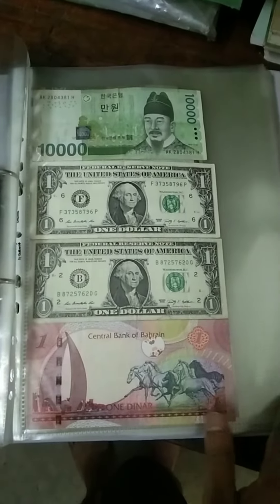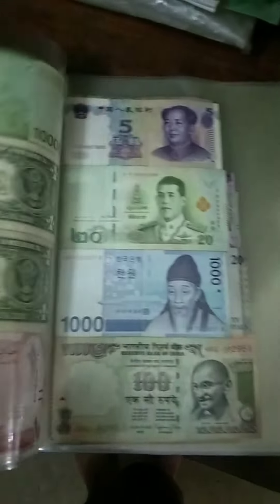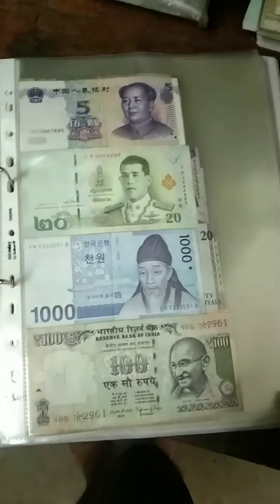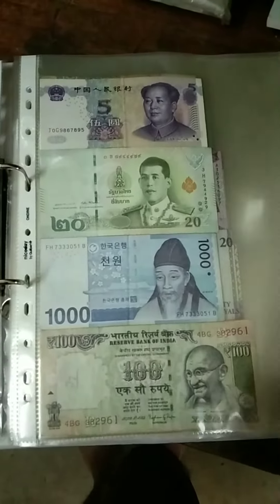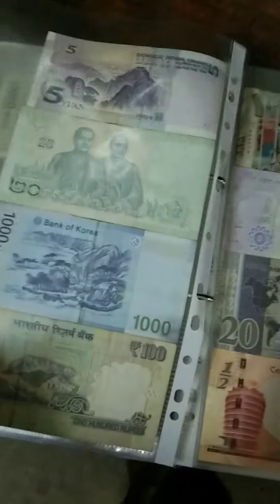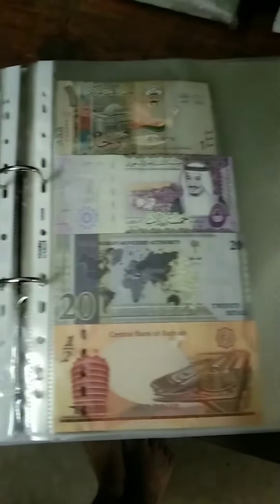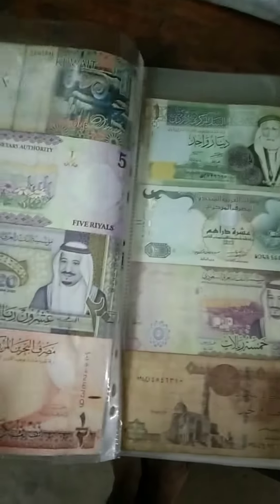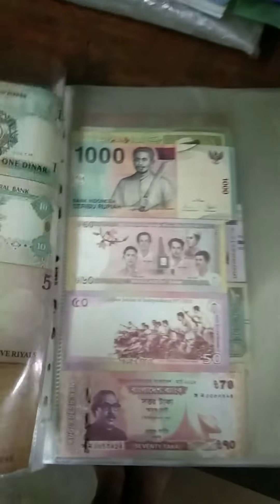Hey, welcome back to another episode. Today I'm going to show you some currency in my currency album. There are some high value and low value currency, and some big size and small size currency. I keep them in my album and today I'm going to show you one by one.